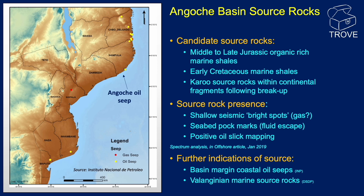The seismic data supports the presence of reservoir rocks within the Angosch Basin, but what about source rocks? A study by Spectrum in 2019 suggests middle to late Jurassic organic-rich marine shales and early Cretaceous marine shales as candidate source rocks. They also suggest Karroo source rocks within continental fragments, although this has more relevance for the Davie Transform Fault plays. The report highlights shallow seismic bright spots, seabed pockmarks, and positive oil slick mapping as indicators, along with basin margin coastal oil seeps such as the one at Angosch itself, and Valanginian marine source rock shales recovered from DSDP boreholes.